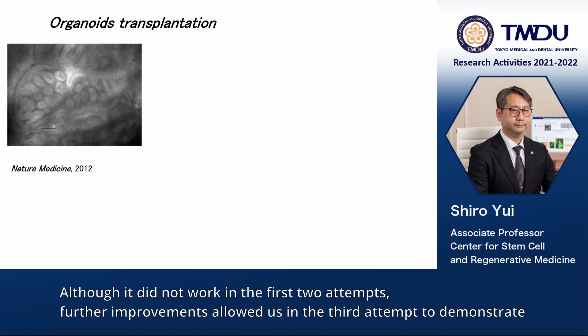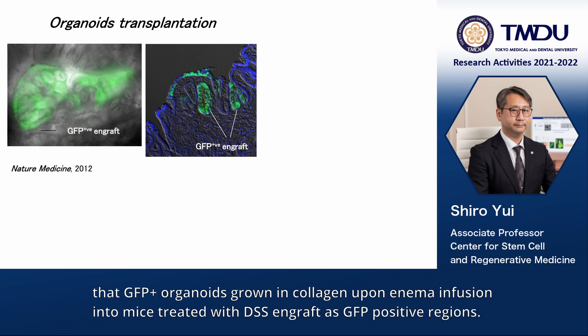Although it did not work in the first two attempts, further improvement allowed us in the third attempt to demonstrate that GFP-positive organoids grown in collagen, upon enema infusion into mice treated with DSS, engrafted as GFP-positive regions.